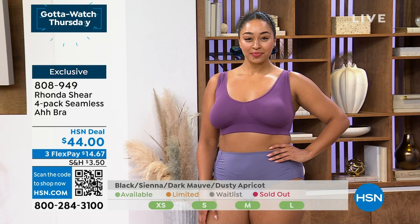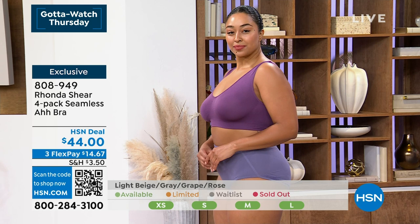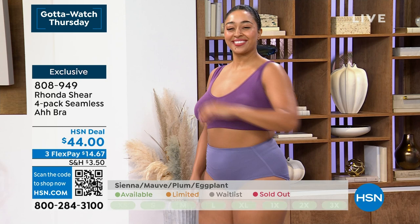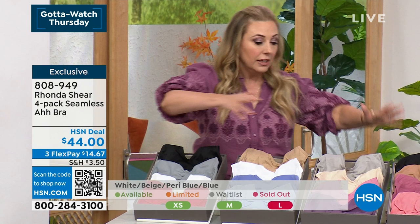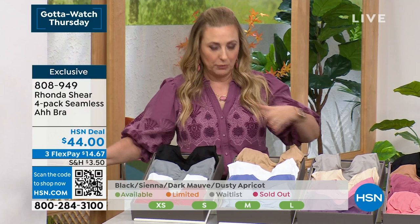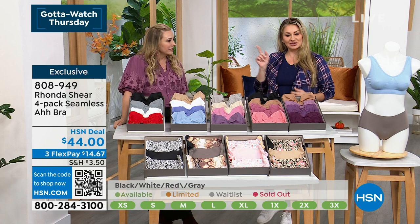It's become like this internet sensation, but this is the original — and not $50. $11 a bra, you get four of them. Free exchanges, and you can return it for a full refund after 30 days — no problem. Three flex pay of $14.65. When have you gone to a department store and bought a bra for $11 that fit you perfectly, lasted for years and years, that you can throw in the washing machine? You don't have to get out the lingerie bag — just throw them in with a pile of clothes.